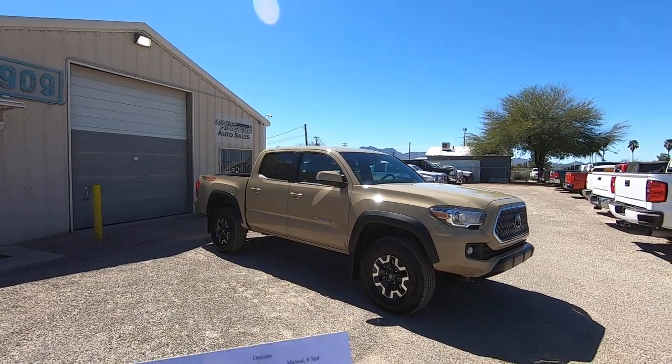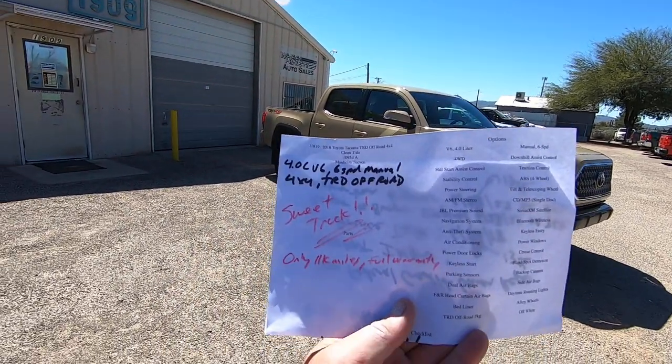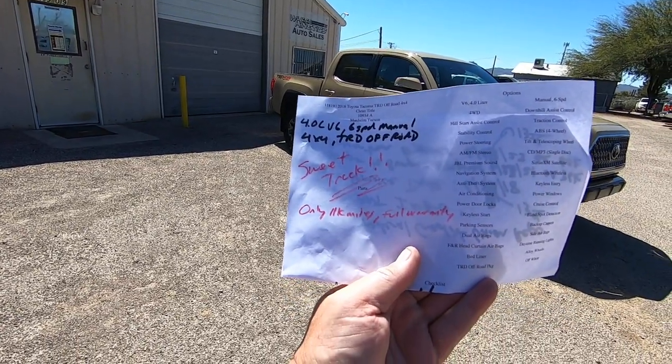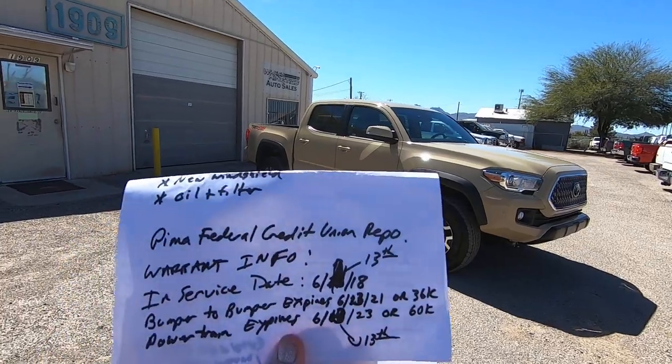Anyway, we bring them here, we do an inspection. This is what it looks like. Sweet truck. Only 11,000 miles, full warranty.